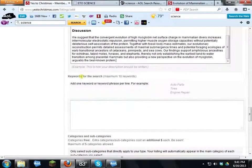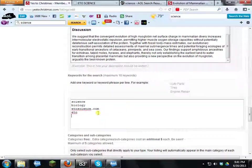Scroll down and add keywords so customers can find you. I'll add: science, biology, ETOscience, ETOscience.com, and ETO. In your case, if you have an auto parts store, you would add keywords like 'auto parts,' 'car repair,' 'car,' and similar terms.